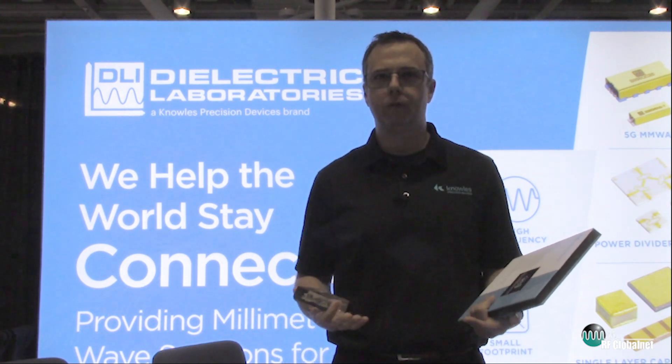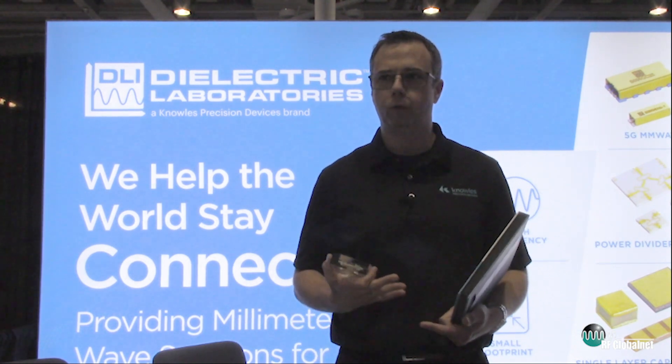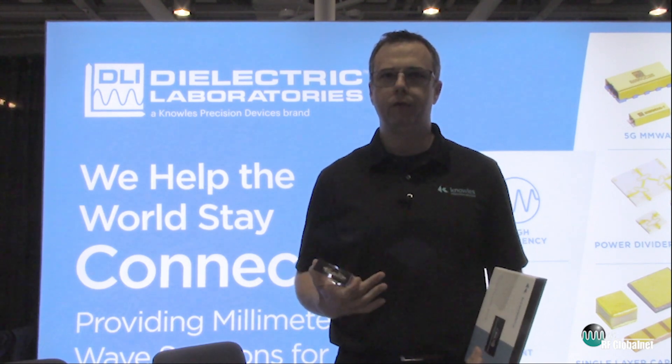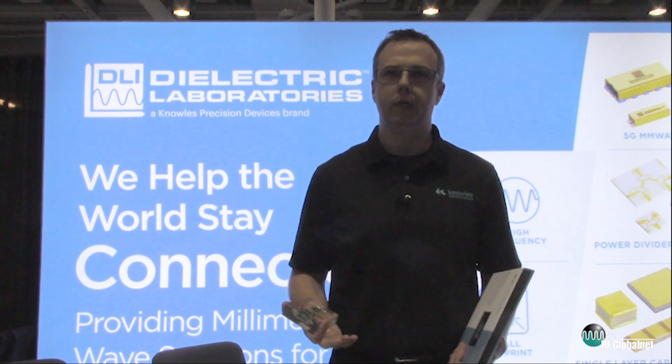Today, everybody's talking about 5G in the industry. They're worried about the amplifiers, they're worried about the RFICs, they're worried about a lot of the different components. One of the areas that is just starting to be talked about now is what the filtering requirements are going to be, and how much filtering do you need?